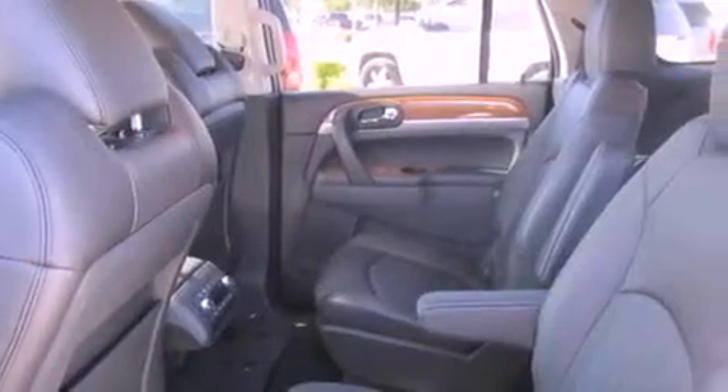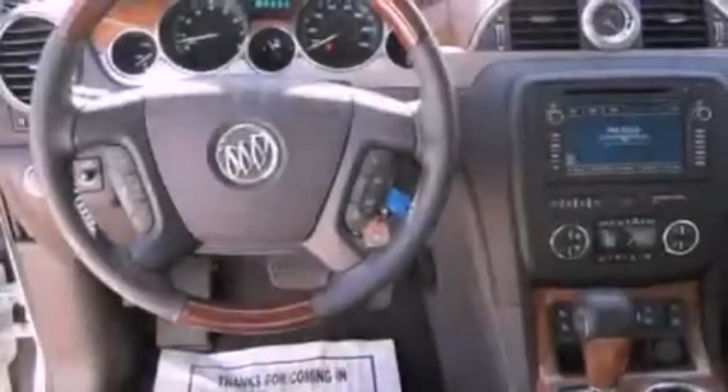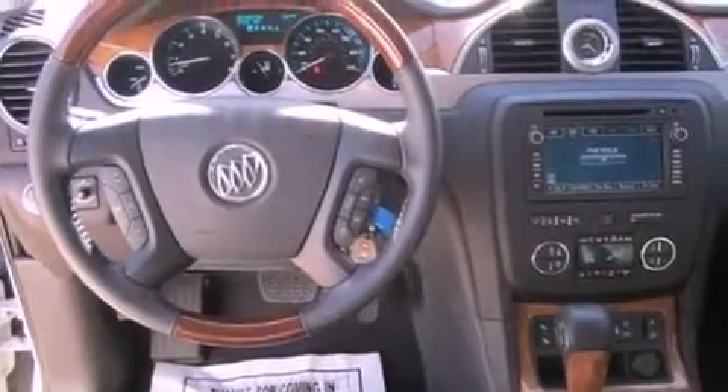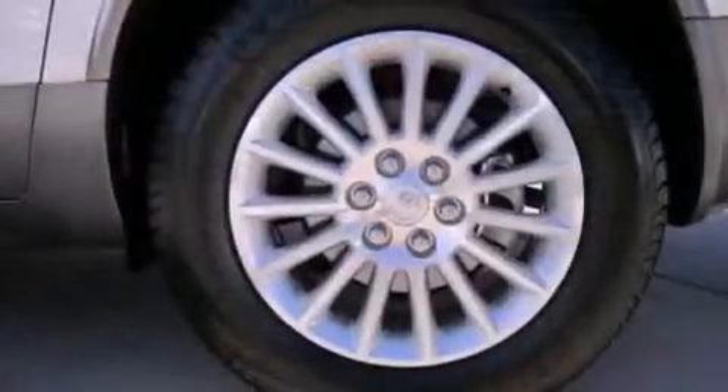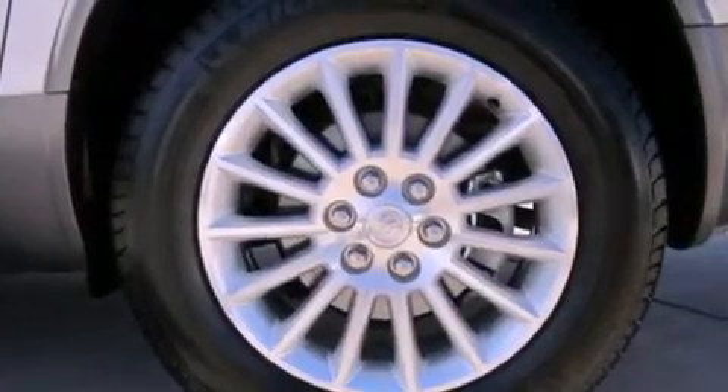Its top features include a navigation system, a rearview camera, a remote start feature, heated seats, traction control and stability control systems, high-intensity headlights, commercial-free satellite radio, and a tire pressure monitoring system.